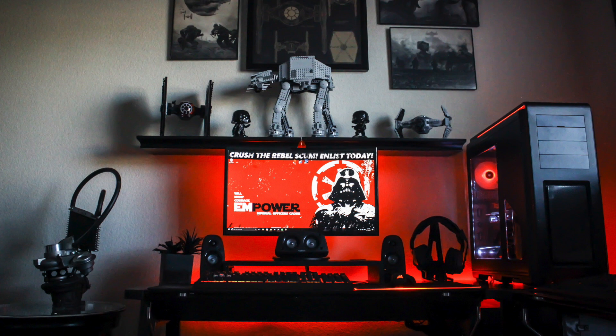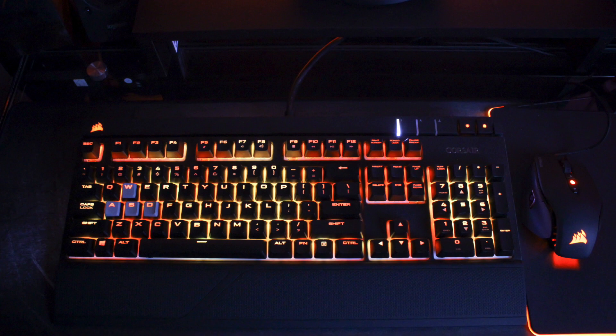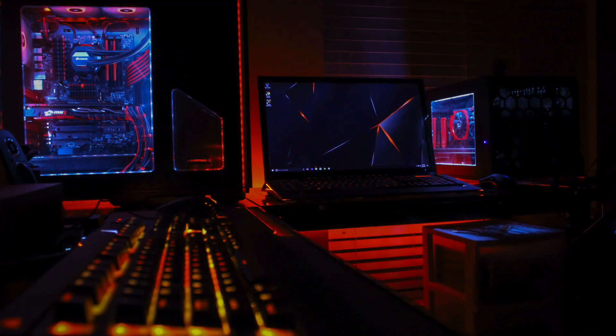For peripherals, on his desk he has Logitech Z506 surround speakers on each side of his monitor. For his keyboard he's rocking the Corsair Strafe RGB with the Corsair M65 Pro RGB mouse, and that of course is on the Corsair MM800 Polaris RGB mouse pad. Completing that is the Corsair Void wireless headset.